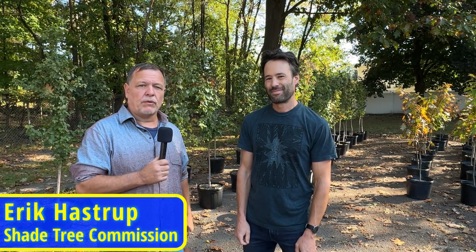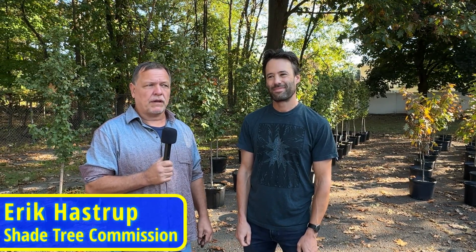Hi, this is Eric Ashton from the Cranford Shade Tree Commission. I'm here with Ben Cohen, who's also with the Shade Tree Commission. We're here on a beautiful Saturday morning at the Northside pool on Orange Avenue. We're here to talk about the tree canopy program that's through the Environmental Commission. Ben, do you want to tell us what's going on here today?